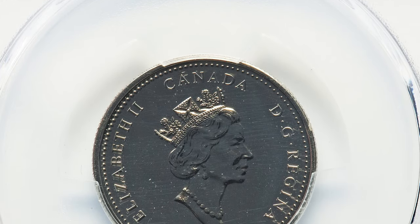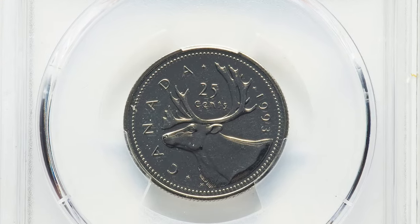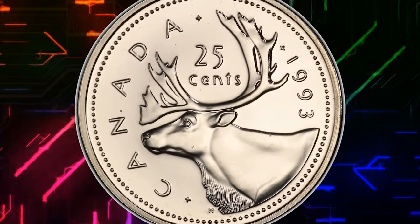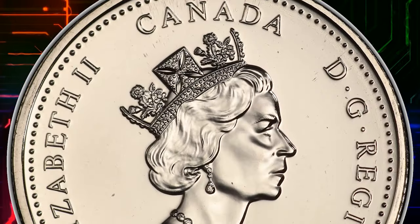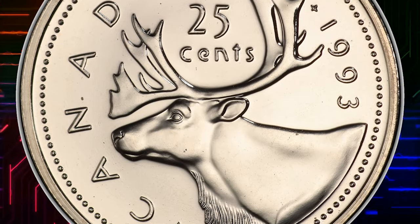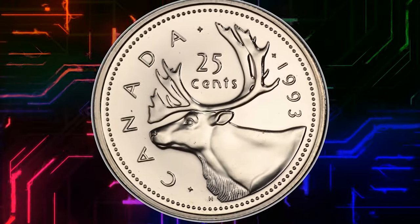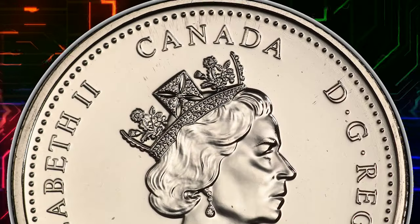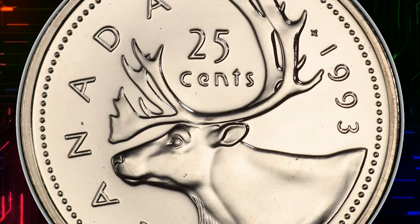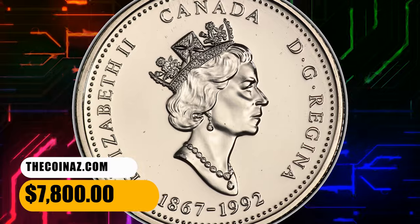Number 2: This is a 1993 Elizabeth II 25 cents mule from Canada — a mule of the obverse of the 1992 125th anniversary 25 cents and the reverse of the caribou design. A highly elusive numismatic pinnacle. In coinage, a mule error refers to a coin that has been struck with dies that were not originally intended to be used together — a coin featuring a combination of designs or elements from two different coin dies not meant to be paired during minting. Mule errors can feature different combinations of designs, denominations, or even countries of origin, and often become valuable collector's items because of their rarity. This one was sold for $7,800.